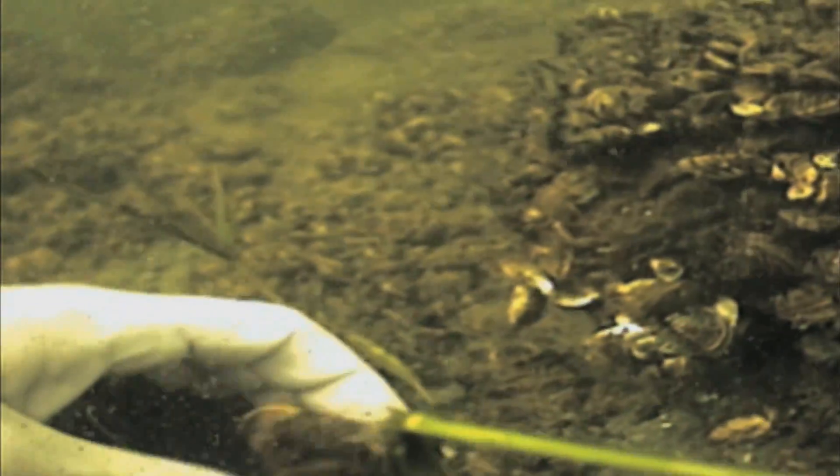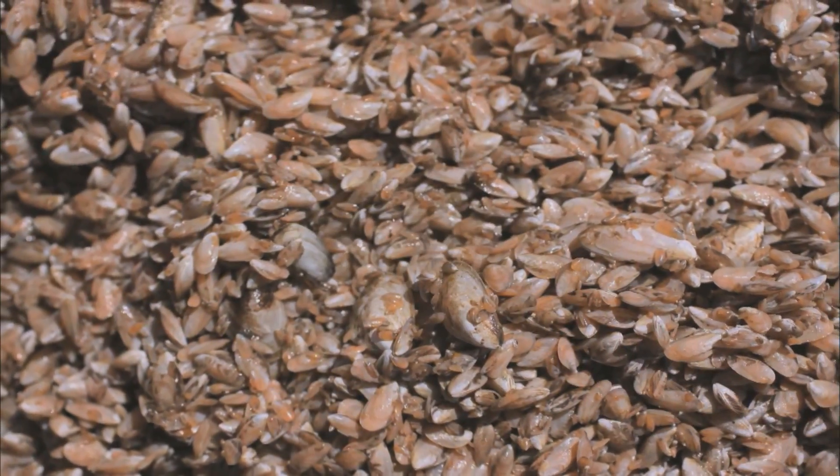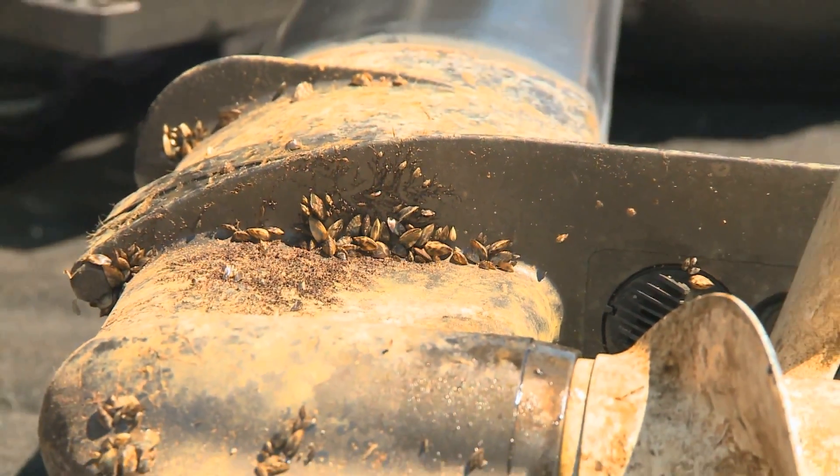These destructive mussels blanket the floor of big and small lakes alike. They have invaded 20 states, lurking in hundreds of inland lakes and six major rivers. And they stick themselves to everything.